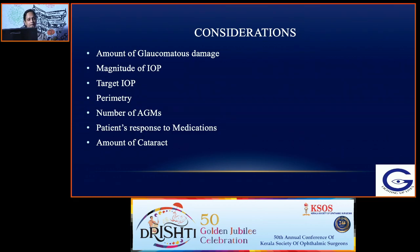What are the things you have to consider before deciding? You have to find out the extent of glaucomatous damage, the stage of the disease, the presenting intraocular pressure, and what is your target IOP. Do a perimetry to see the severity of the damage, consider the number of anti-glaucoma medications the patient is currently on, and how the patient is responding to medication and whether the patient is compliant and tolerating the anti-glaucoma medication, and also the amount of cataract.